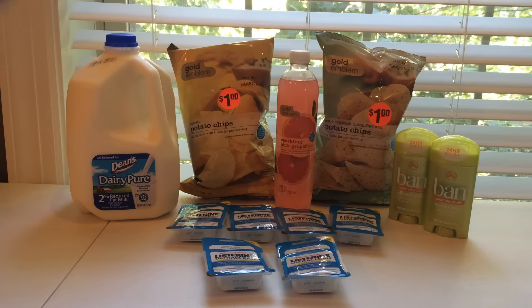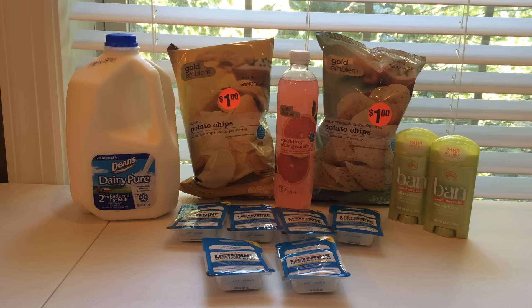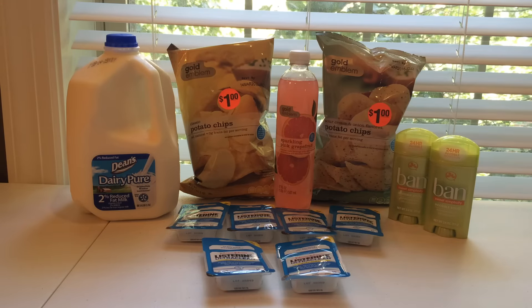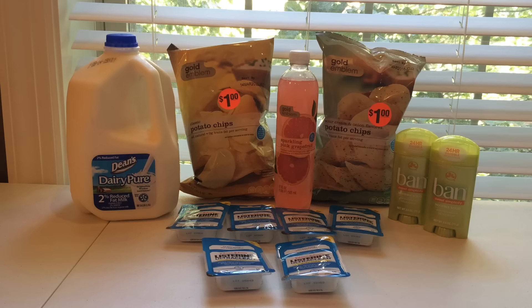Separately, I did the Ban deodorant. They are $3.79, and they are on sale this week for buy two, get $4 in extra Care Bucks, but they are ringing up full price. So I was able to use my 30% off deodorant coupon from the Redbox — that was a personalized coupon for me. Additionally, I used the $0.75 off of one Ban deodorant coupon from today's SmartSource. I paid just $0.79 before tax, $1.40 with tax, and I got the $4 back. So that was a really good deal for me.